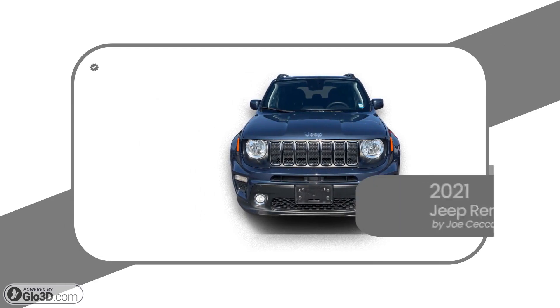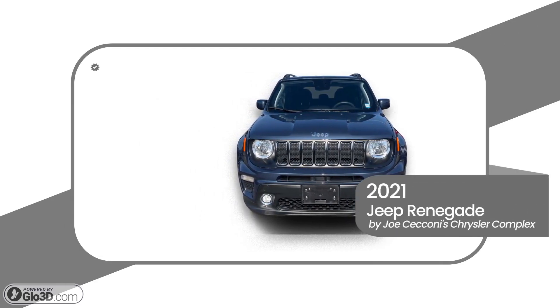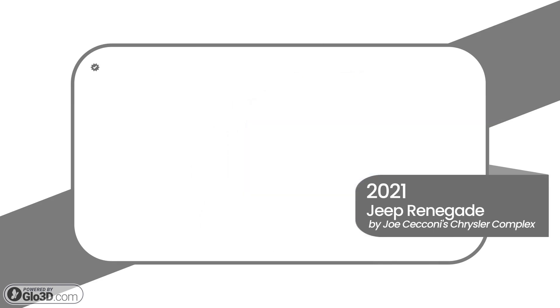This 2021 Jeep Renegade is brought to you by Joe Cecconi's Chrysler Complex, your neighborhood trusted dealership.